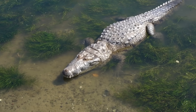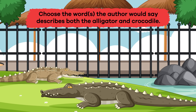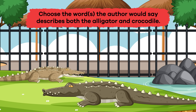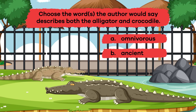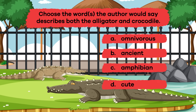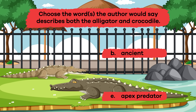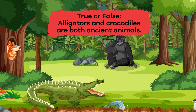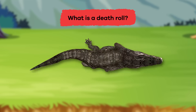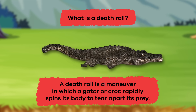Wow! We have learned some interesting facts about our toothy friends. Let's review! Question 1: Choose the word or words the author would say describes both the alligator and crocodile. A. Omnivorous, B. Ancient, C. Amphibian, D. Cute, E. Apex Predator. The answers are B. Ancient and E. Apex Predator. Question 2: True or false — alligators and crocodiles are both ancient animals. True. Question 3: What is a death roll? A death roll is a maneuver in which a gator or croc rapidly spins its body to tear apart its prey.